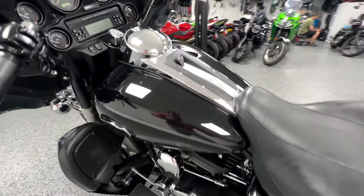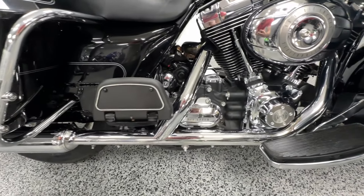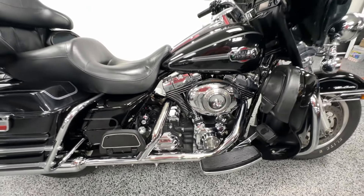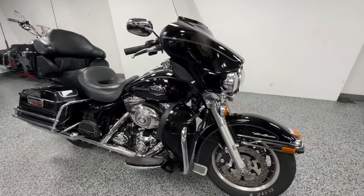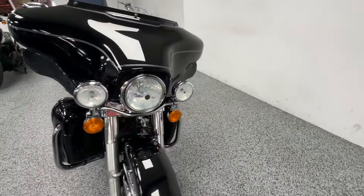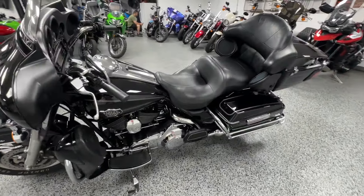Tons of storage in this bike — of course saddlebags and tour pack. It's all stock. 96 inch motor, great amount of power for this touring bike. It does have ABS brakes as well as cruise control.